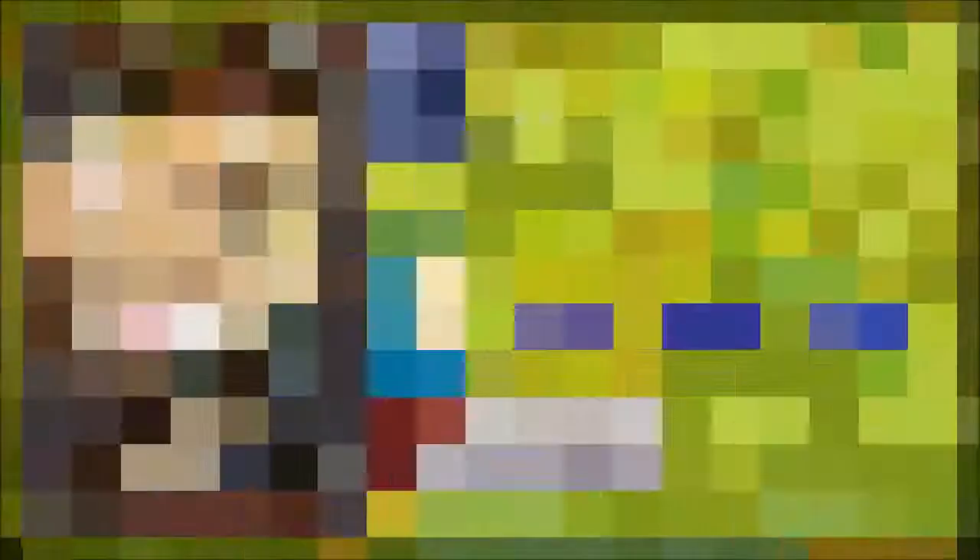If you liked the video, don't forget to hit the subscribe button below. You can also follow me on Facebook at KingerRetro or Twitter at hashtag 8-Bit Brian. See you next time.